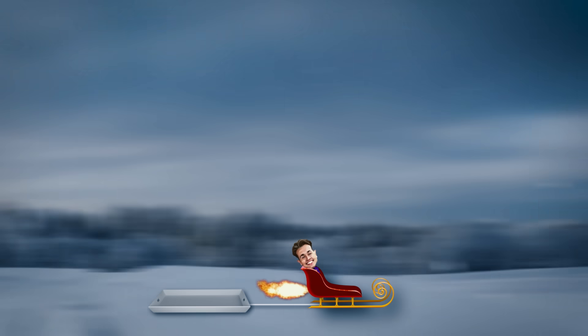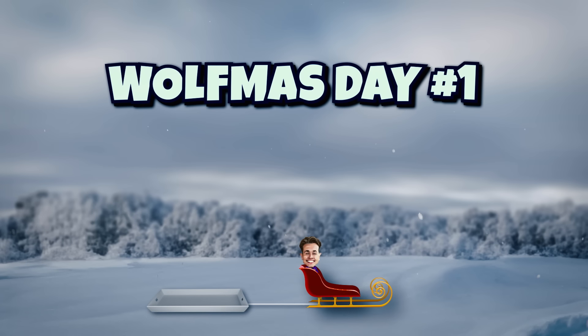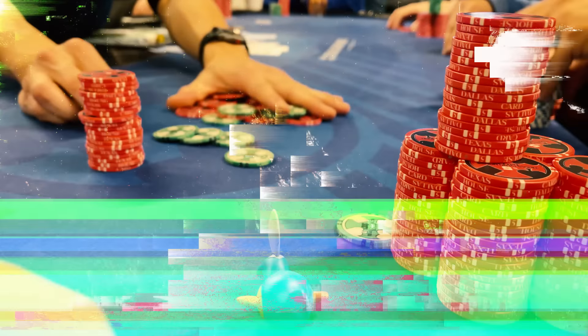Welcome to the 12 Days of Wolfmas, everybody. If you're new to the series, let me explain. For 12 days of uploading in a row, I grind low stakes poker to build a bankroll to give away to all of you, the viewers. Last year we gave away $3,639, and I have no plans to slow down this year. To enter the giveaway, all you have to do is subscribe to the channel, like the video, and comment the keyword I reveal at the end of the video. Seven lucky winners will be picked on Christmas Day.